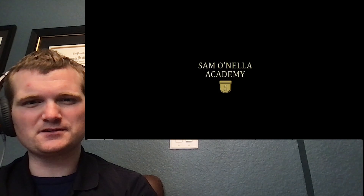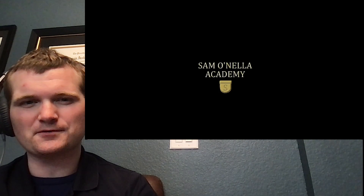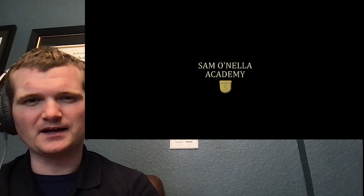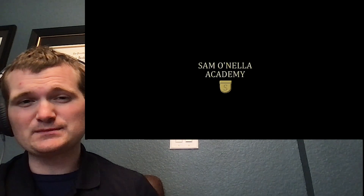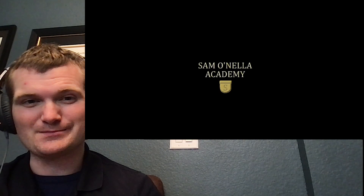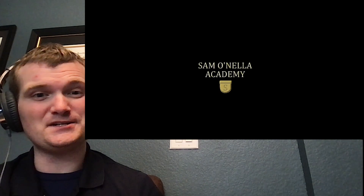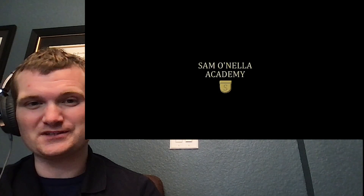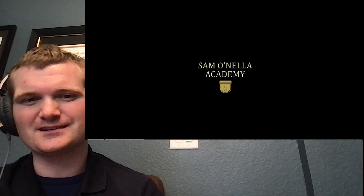Hi, I'm Tyler Fulce. I'm a nuclear engineer with a little over 10 years of experience in the commercial nuclear power industry, from engineering to operations to emergency response. I don't claim to know everything there is nuclear, but I can certainly share some knowledge. Today we're going to be looking at another one of the fine Sam Onella Academy videos called Obscure Units of Measurement.